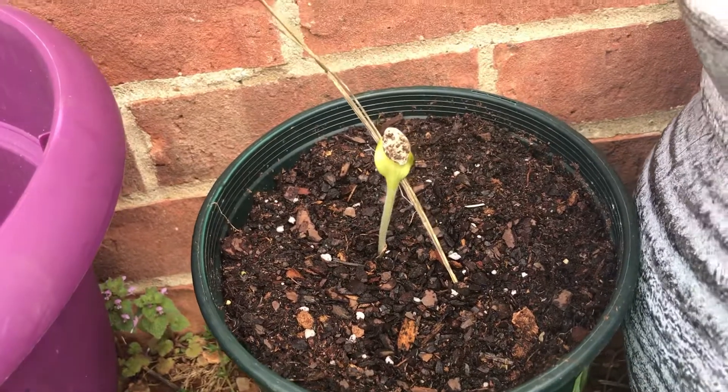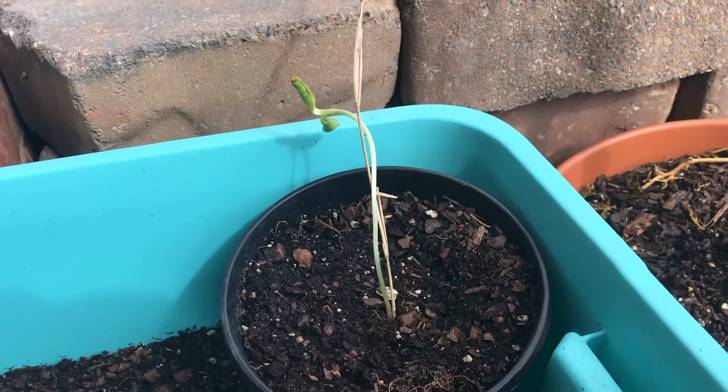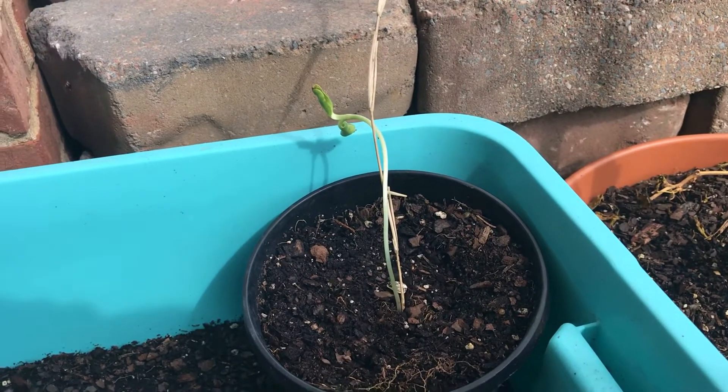This little guy needed some help standing up straight, and this one too — it grew tall too quick.